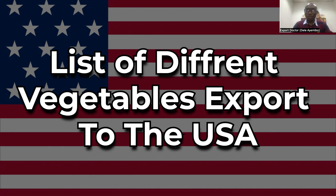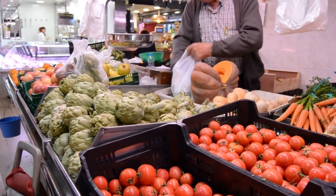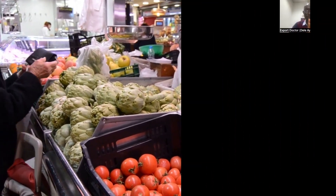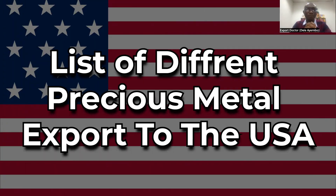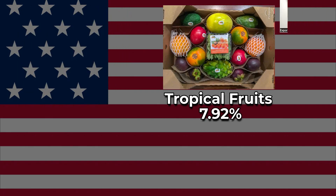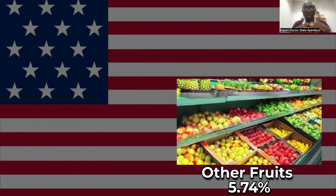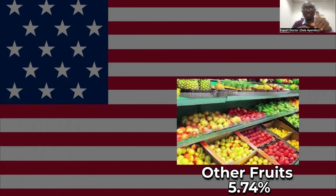Moving on to other products — here we have vegetable products that the US imports: coffee, tropical fruits, other vegetables, other fruits, tomatoes, bananas, cut flowers, vegetable salad, citrus, and grapes.